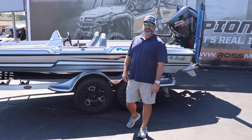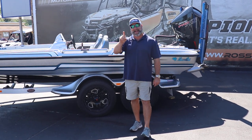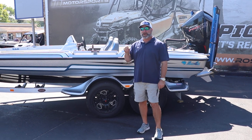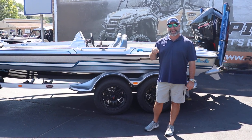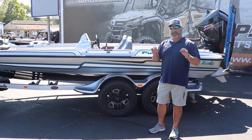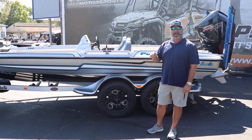Hey guys, Ryan Williams here at Ross Motorsports in Lufkin, Texas, your number one Bass Cat dealer in the nation. New arrival just showed up early this morning — 2023 Bass Cat Puma STS. These are very rare and hard to find, but we got one in stock and it is for sale.